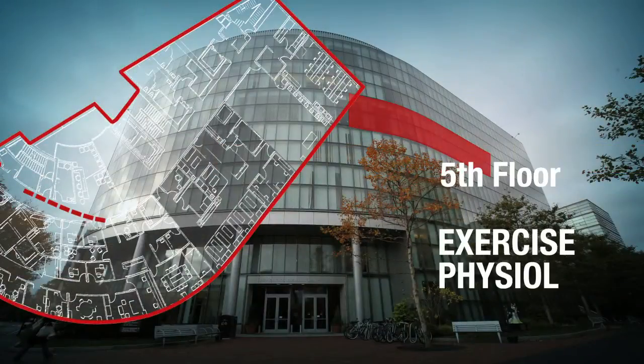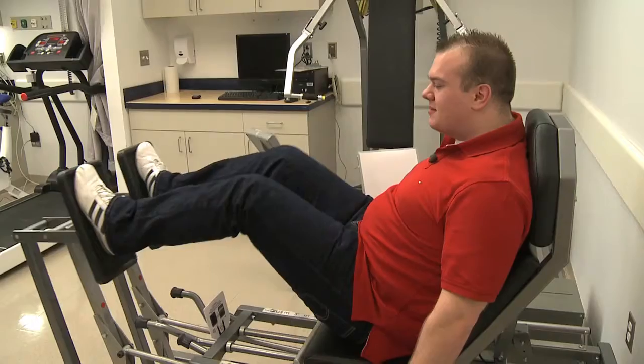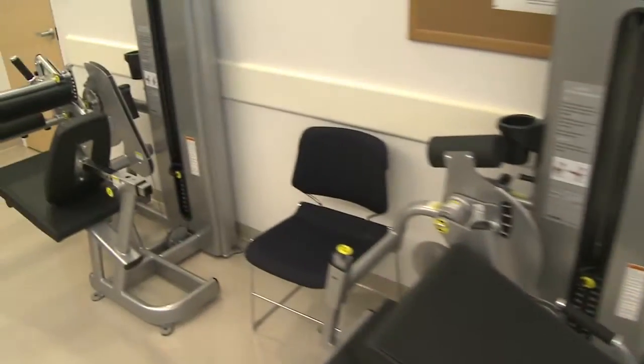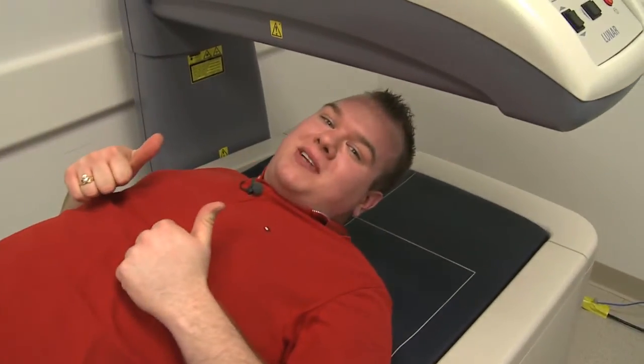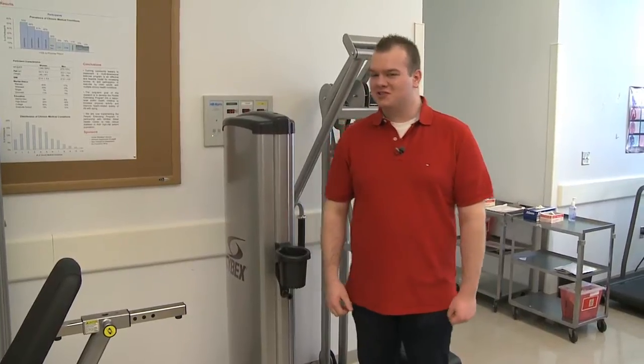Let's check out the exercise physiology lab. Professor Shep and Lee, can you tell me what's so interesting about this lab? This is a state-of-the-art laboratory that allows us to do teaching and research. We are able to measure in the body muscle function, body composition, and cardiovascular function. This is measuring my bone density. We have this big tank here that can measure your body fat. This machine measures muscle strength.